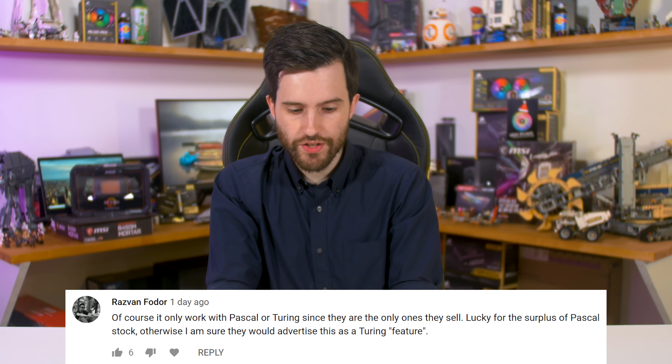Another comment: 'Of course it would only work with Pascal or Turing since they are the only ones they sell. Luckily for the surplus of Pascal stock, otherwise I'm sure they would advertise this as a Turing feature.' It wouldn't surprise me if Nvidia were restricting FreeSync to Pascal and Turing for marketing reasons, but the real reason is that Pascal cards were the first to support DisplayPort 1.2a. Maxwell technically supports AdaptiveSync in laptops, but desktop Maxwell cards don't have DisplayPort 1.2a, which is a requirement for AdaptiveSync — hence why Pascal and up are the only cards that officially support it.